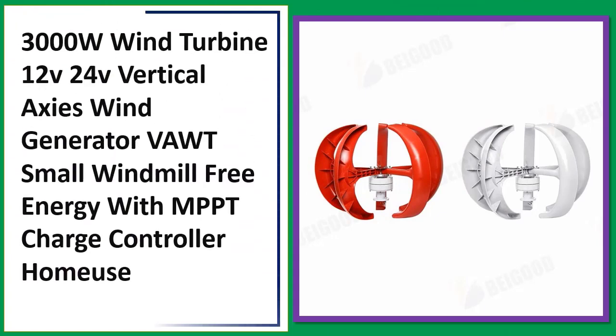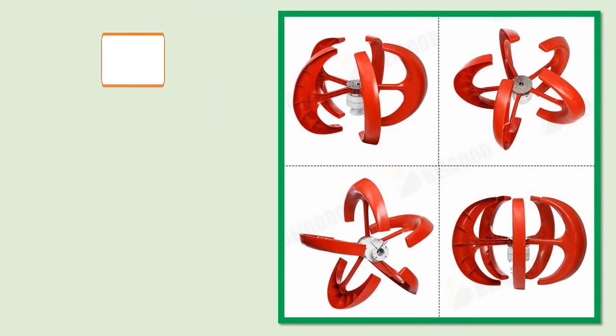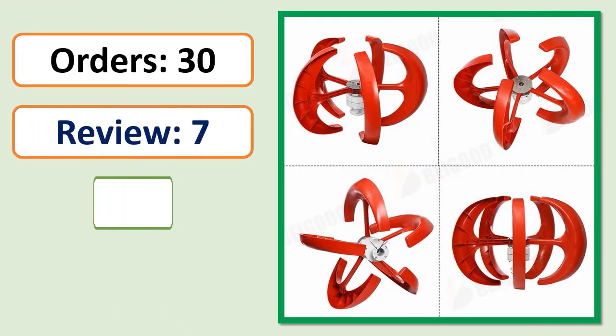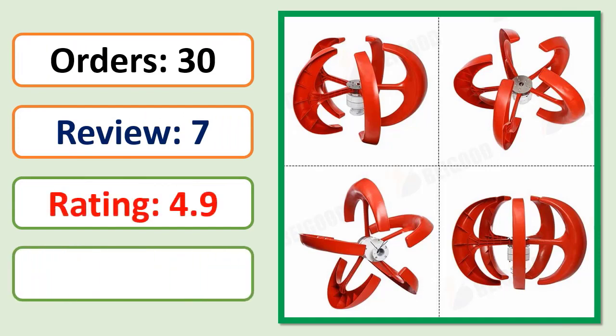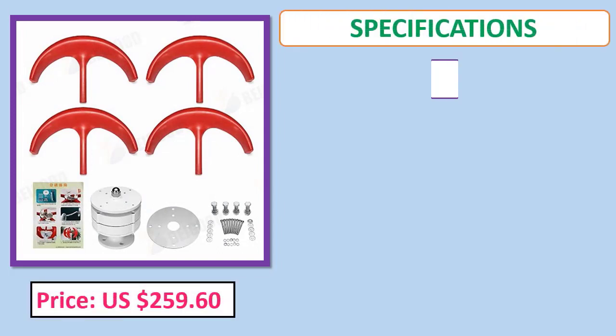Number 3: 9000W Wind Turbine 12V, 24V Vertical Axis Wind Generator, small windmill, free energy with MPPT charge controller. Orders, review rating, percent off. Price and specifications shown.